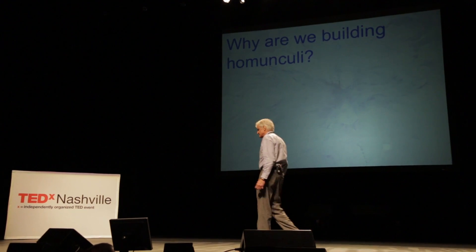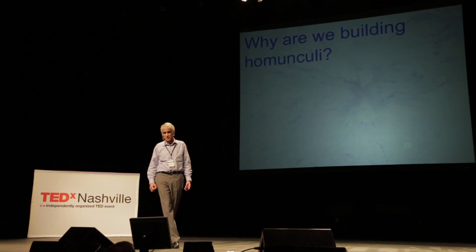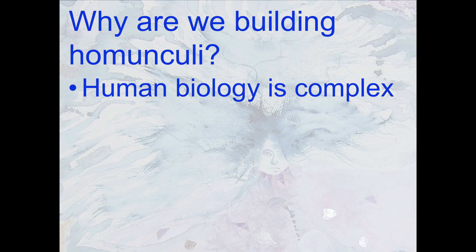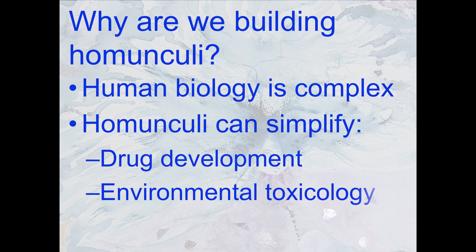There are a couple hundred scientists, physicians, and engineers worldwide trying to build homunculi, and you might wonder why. Human biology is very complex. Homunculi are going to help us understand physiology, improve drug development, and also help us advance environmental toxicology.